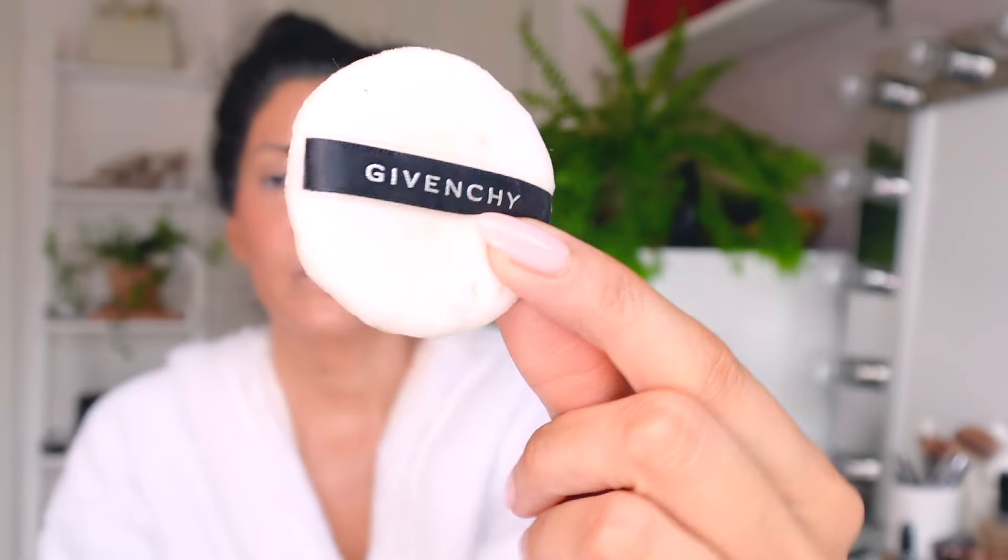Then I go in with setting powder. I'm using the Givenchy - number three. The reason I use this is because I have a very oily face - my eyebrow pencil and eyeliner don't go on smoothly if I don't have this on. I use a brush rather than the included pad. I go over my eyebrows, the end of my eye, around my nose where I get oily, and my upper lip because that's also where I get oily. Then I dust off the remaining on my lips.